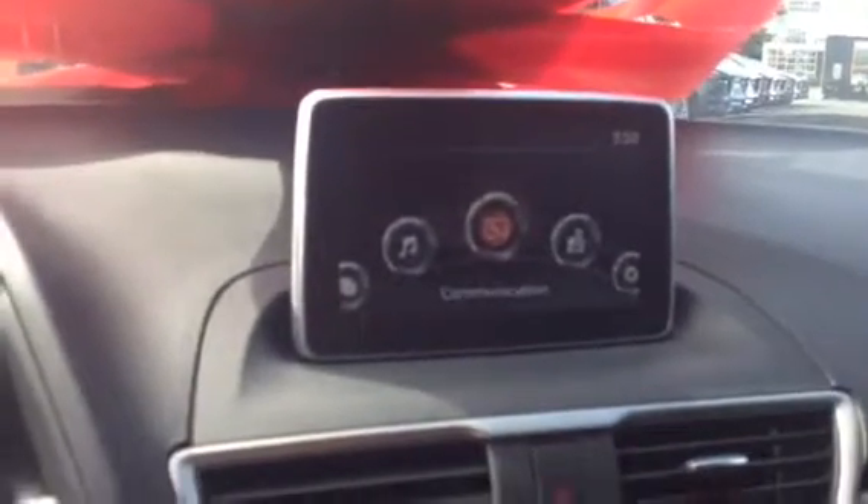There it is — got the Bluetooth, music, all the goodies. Let's put it in reverse just so you can see that it does have the backup camera. The trunk is open so it's showing that on the display, but it works.